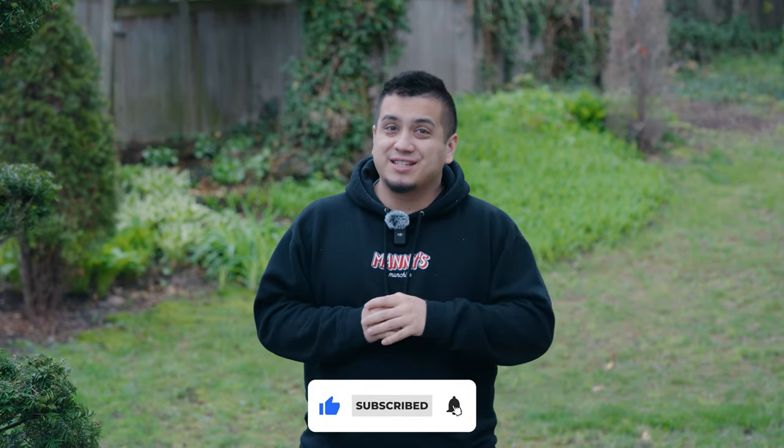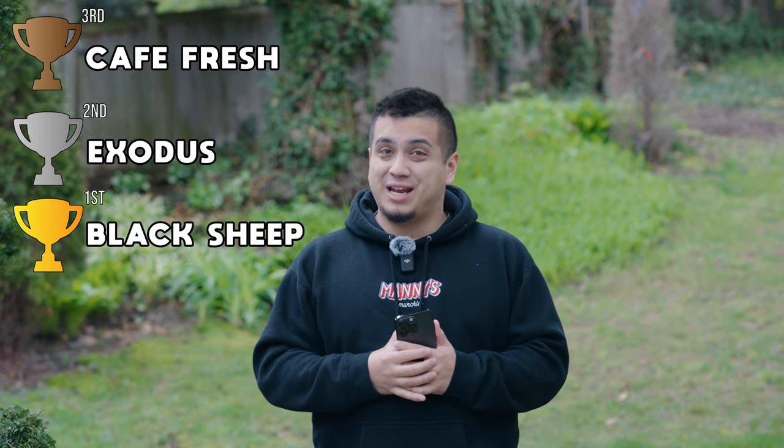Before we close things out, don't forget to like, subscribe, and turn those notifications on. In third place, we had Cafe Fresh with an 8.8. In second place, we had Exodus Bagel, which was a 9 out of 10. And in first place, we had Black Sheep Bagel with a 9.3 out of 10.